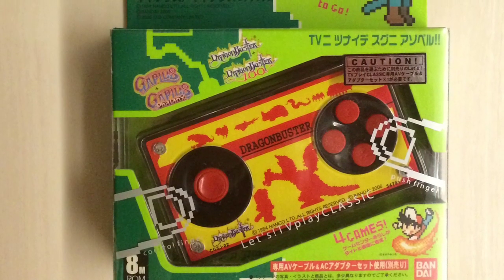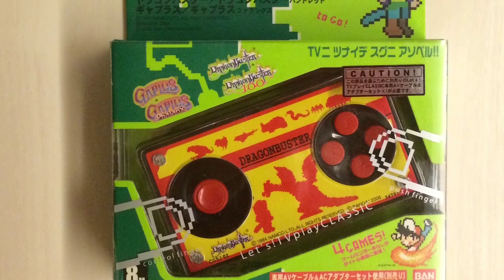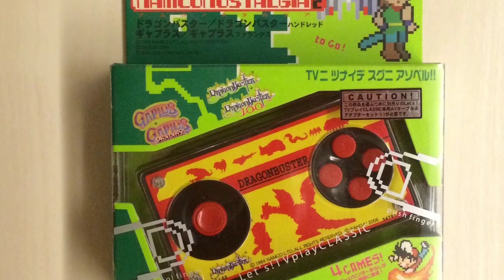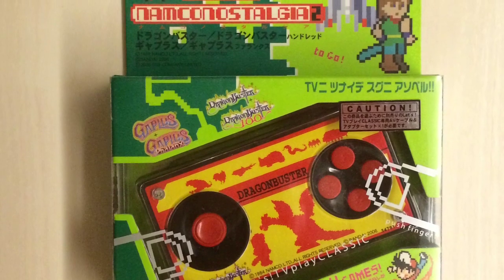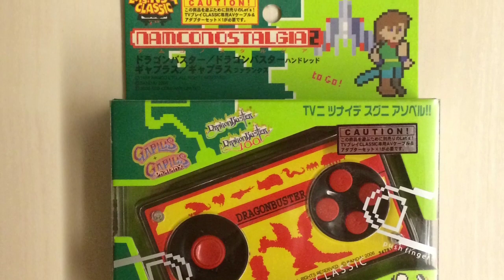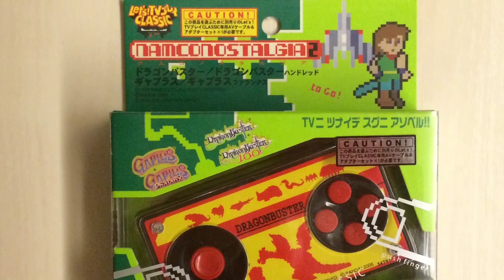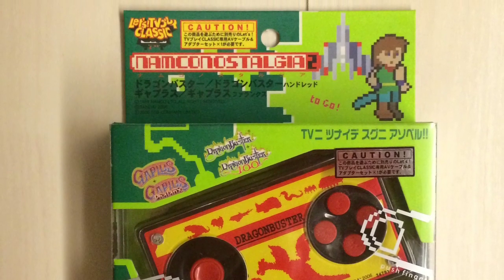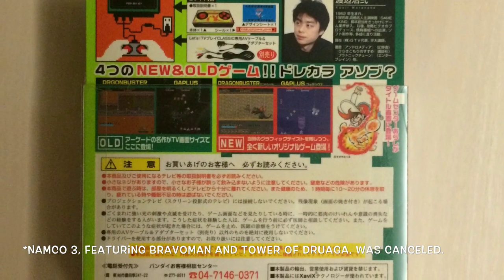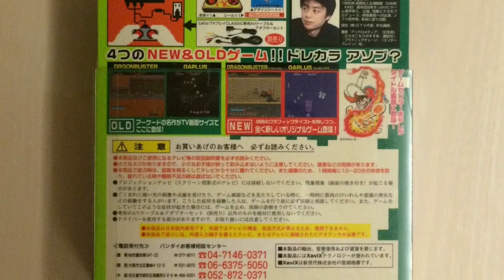Namco Nostalgia Two has Gaplust and Dragon Buster, and then Gaplust Phalanx and Dragon Buster 100. As I mentioned, the Namco games have different games altogether that just use the same sort of programming framework.